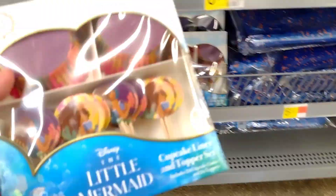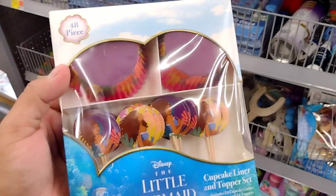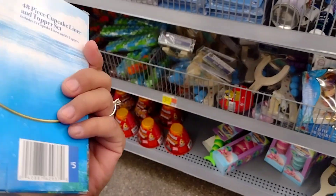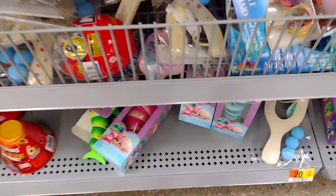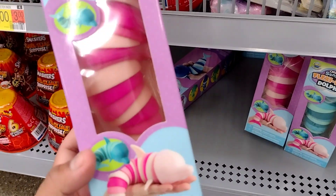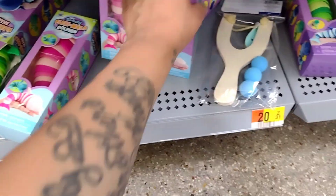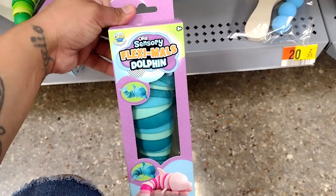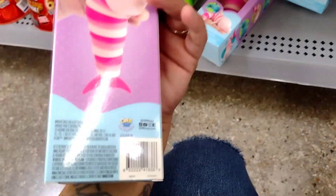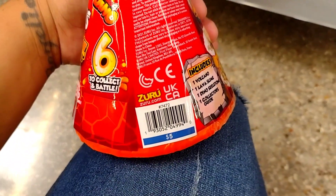Oh my god, no way — the Little Mermaid cupcake liner and topper set! Look at how cute this is, and it's only five dollars. You don't even have to order on Amazon. They have these Fleximo's dolphin or bee sensory orbs — I don't know how much these are, I'm going to scan those. Look at how weird it is! And then they have these here for five dollars.